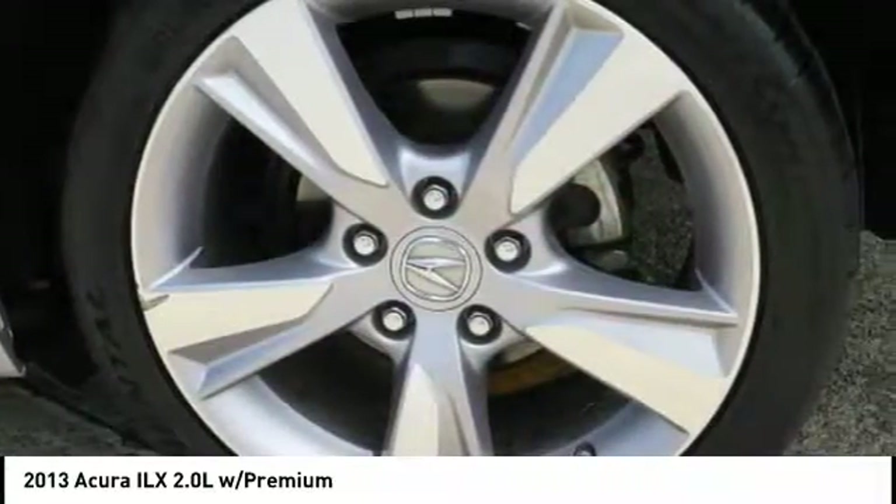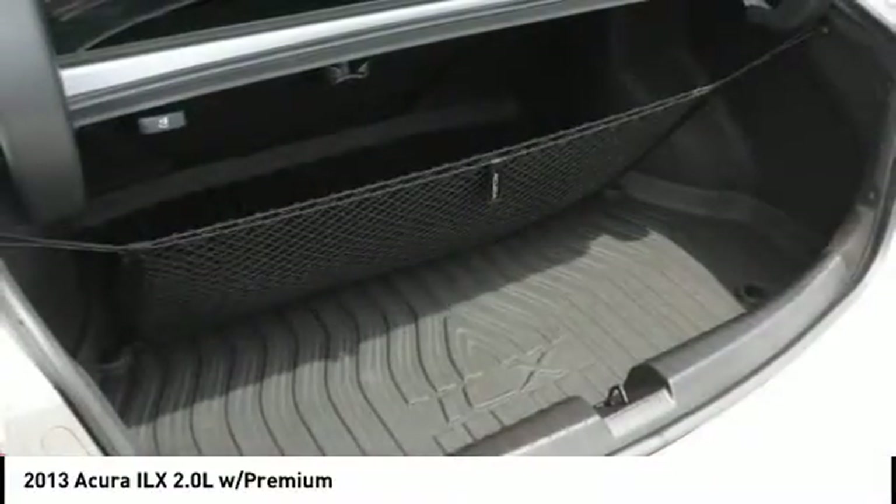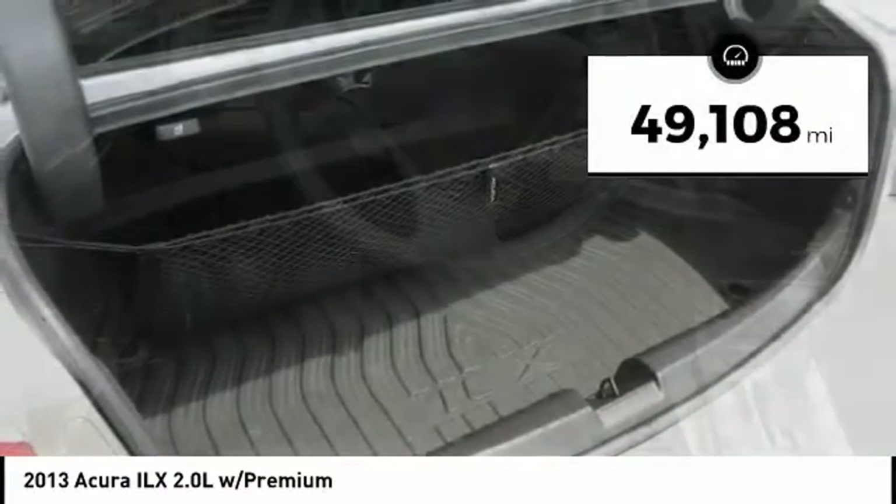While being powered by a high-performance engine that propels this compact sports sedan quicker than you may expect. If enjoying the drive is something important to you, then the ILX might be the one you are looking for. This vehicle has less than 50,000 miles.